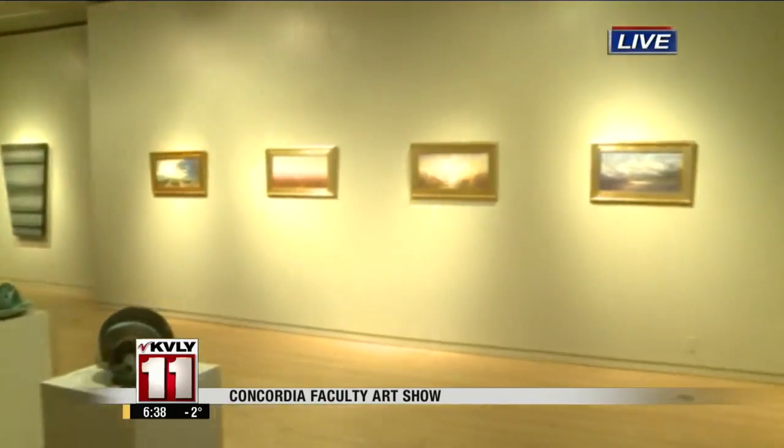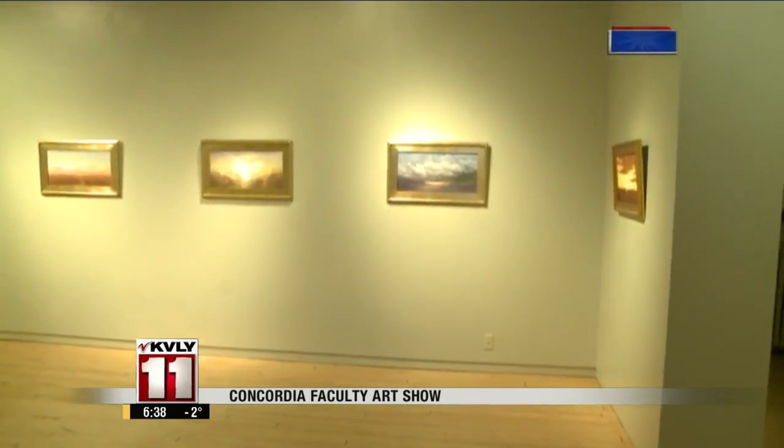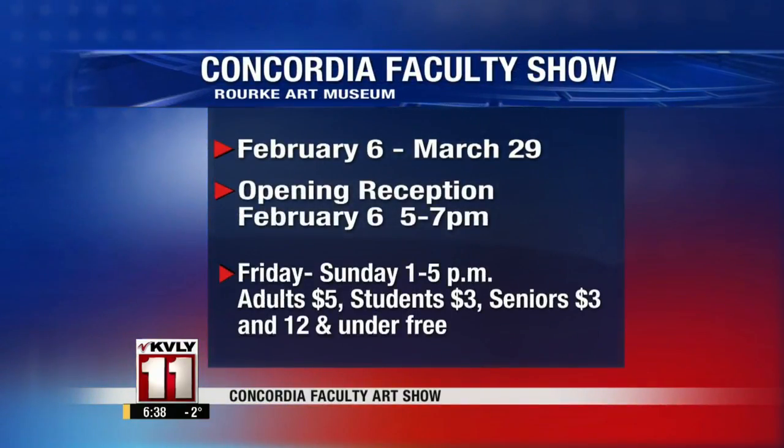Seeing them just kind of out in the open and available to the public — people can come here Friday through Sunday at the Roarke Art Museum. On Friday there is a reception and that is free, from five to seven. So you get to come here for free, take a look around at some of these art exhibits, not only downstairs but upstairs as well, and you get to talk to the artists too. It really is a great opportunity, and it kind of lets the community see what Concordia is up to.